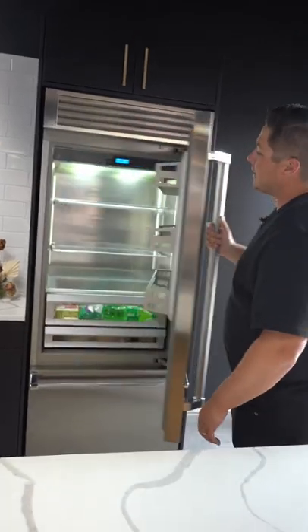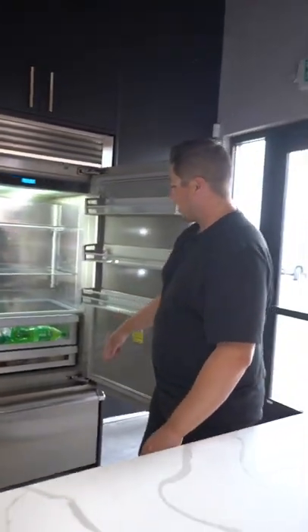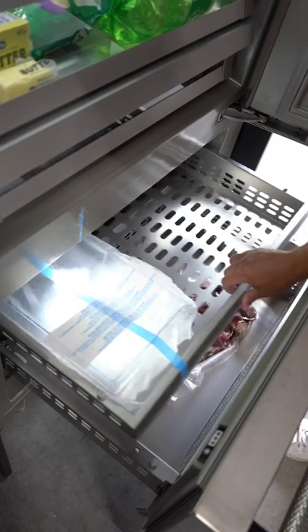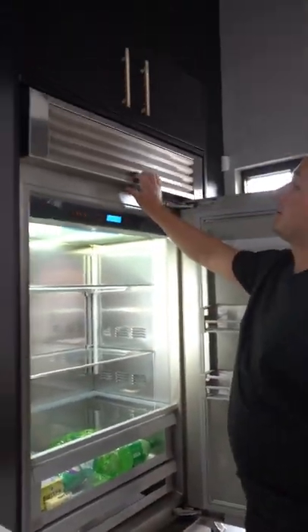On the inside, you can see we have a stainless steel interior and high quality shelving. In the freezer, we also have a built-in water dispenser - and oh, there's a giant steak in there! We do have a built-in ice maker in the freezer, and then the top compressor up here as well.